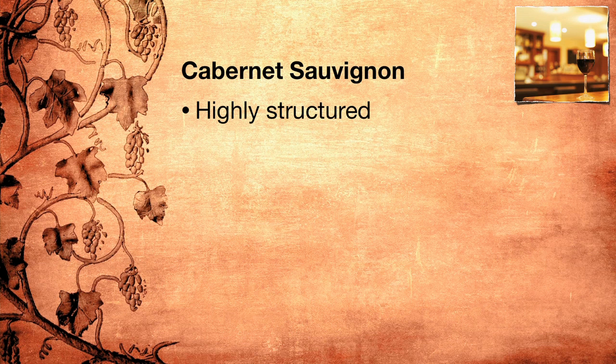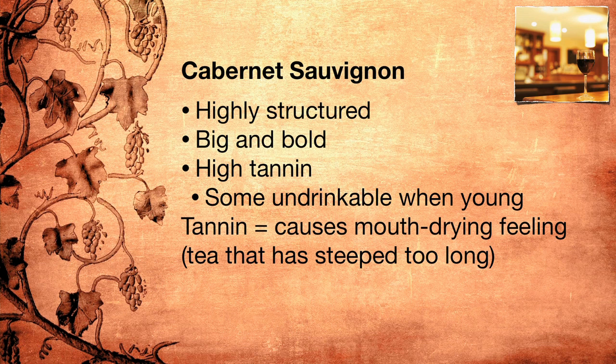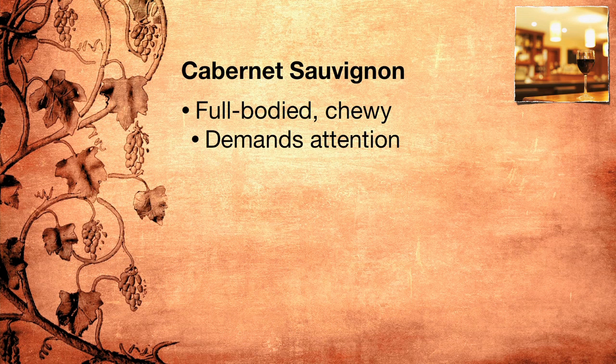So what is Cabernet Sauvignon and what kind of wines does it make? Wines from Cabernet Sauvignon are usually highly structured, big and bold. They make a statement, be it with the high amount of tannin or with the strong aromas of oak. Some can be so tannic as to be almost undrinkable when they're young. Others are well-balanced and have enough aroma, flavor, and richness to balance the high tannin. Remember, tannin is the substance that causes that mouth-drying feeling you get when you take a sip of tea that has been left to steep too long. Cabernet Sauvignon wines have been quite popular, although that popularity has been tamed somewhat by the meteoric rise of Pinot Noir. Many wines from Cabernet Sauvignon are full-bodied, in-your-face, chewy wines that demand all of your attention and can overpower any food they're paired with.